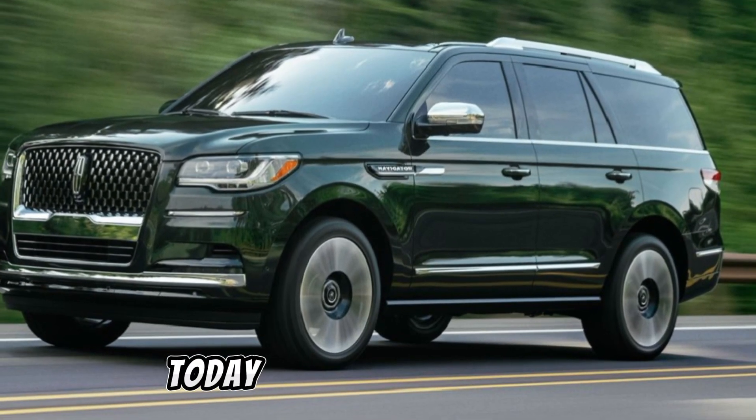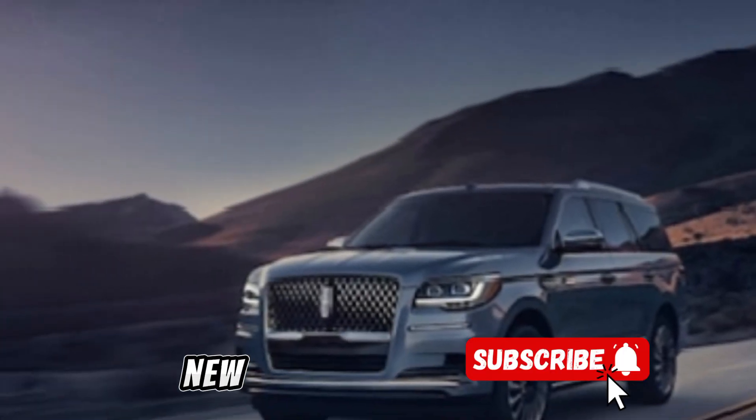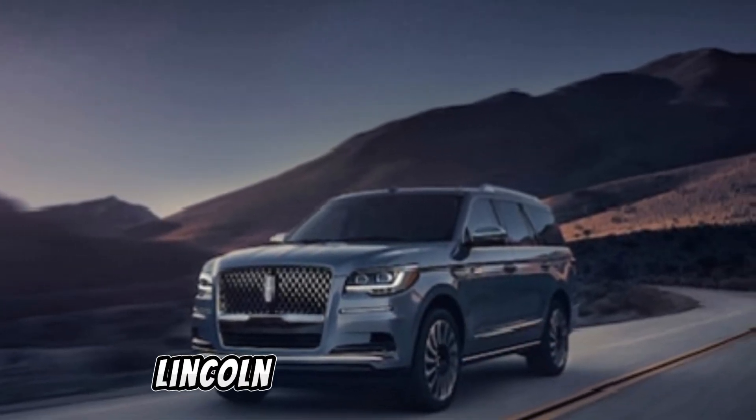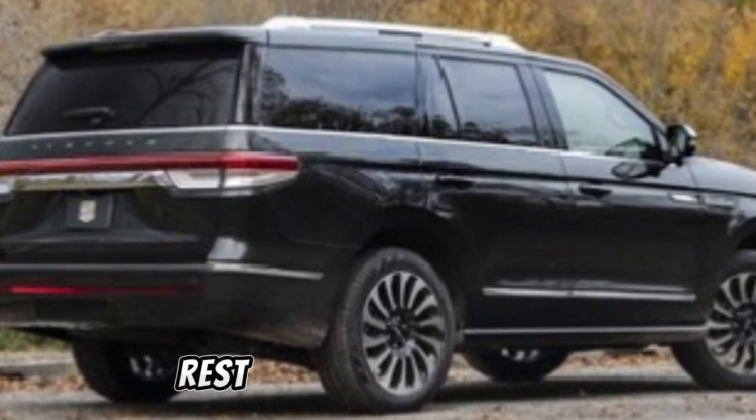Welcome to our channel. Today, we're diving into the world of luxury SUVs with the all-new 2024 Lincoln Navigator. Let's explore what sets this vehicle apart from the rest.